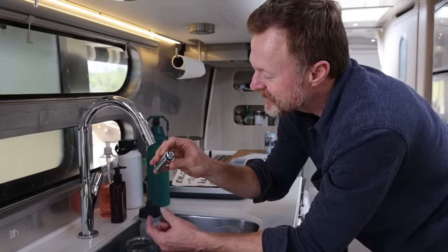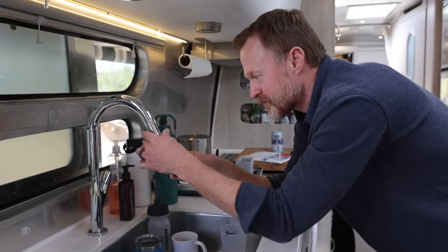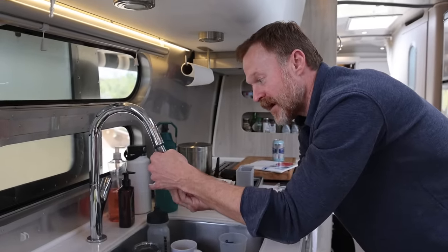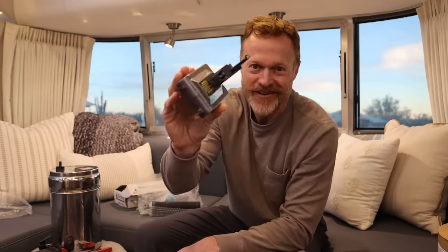The kitchen faucet aerator is a bit tricky to remove — you might need to pour hot water in backwards using a tea kettle to dissolve the calcium buildup.